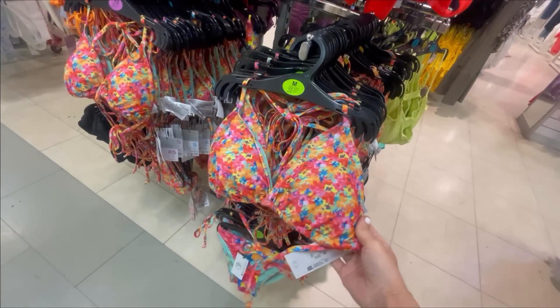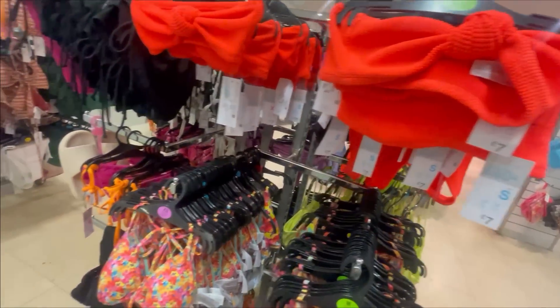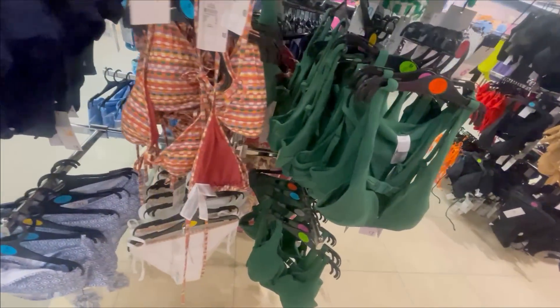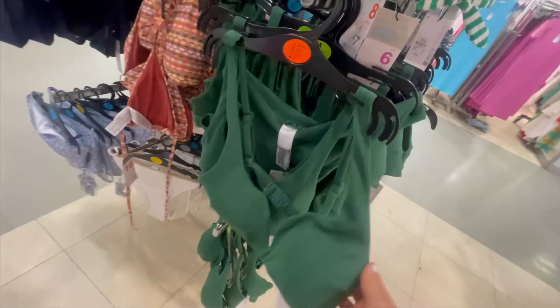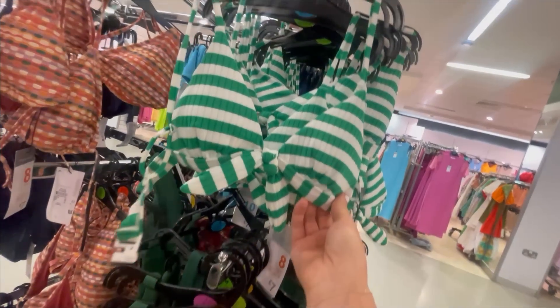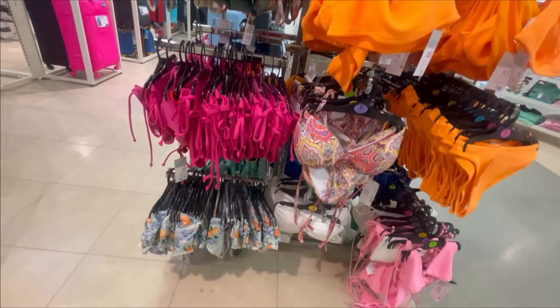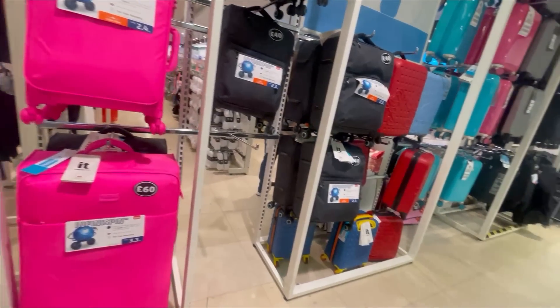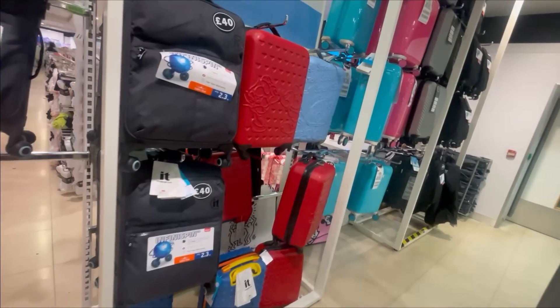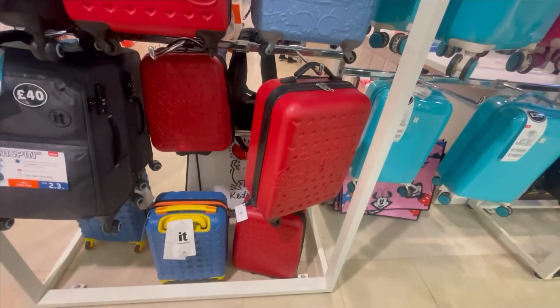I also filmed the swimwear a little bit — they've got absolutely every colour and style of bikini that you could want. I have never found any issues with Primark's swimwear, it's always been a place that I have loved to go and get bikinis from. You can mix and match. I also love that they do a selection of luggage in here — they've got some really cute little Disney ones, great for the kids.